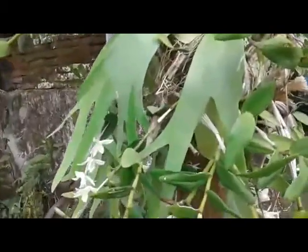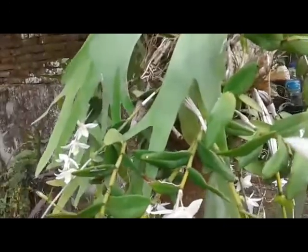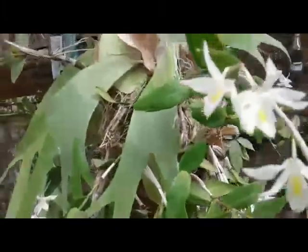Good morning everyone. Now in my area it's the blooming season of Dendrobium crumenatum, commonly known as pigeon orchid. It's very easy to grow here.